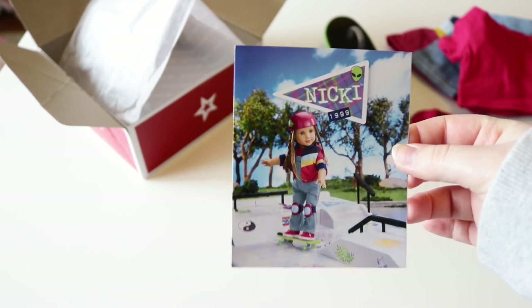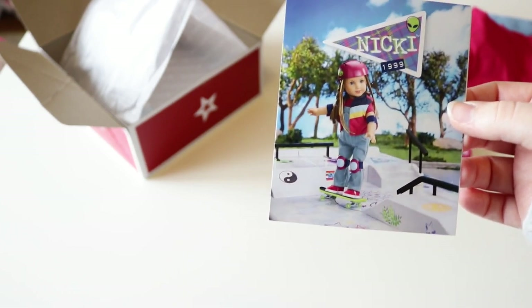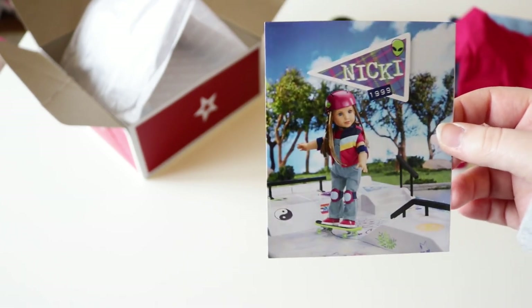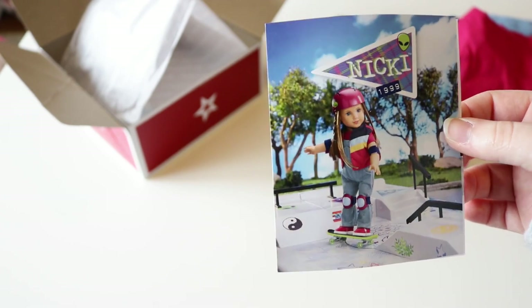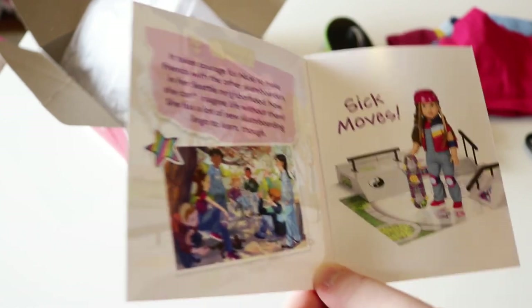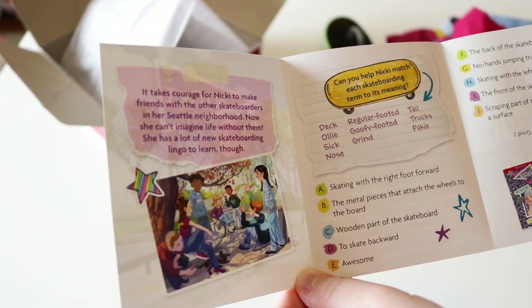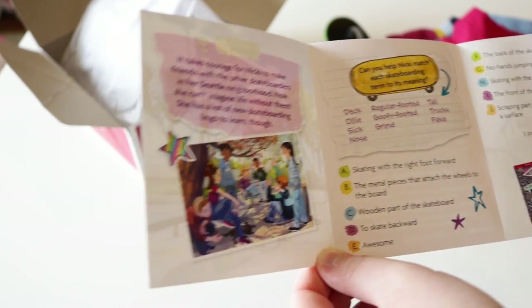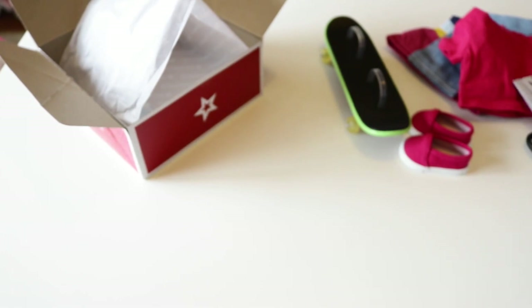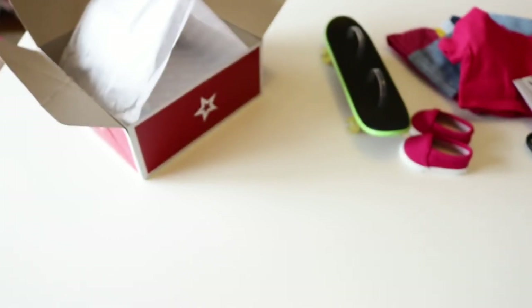You also get a pamphlet in the set. It says Nikki 1999 on it. She's wearing her skateboarding outfit, she's on her skateboard, and she has a helmet and her knee pads on, at the skating rink — which is what American Girl sells as their big ticket item. Inside, it says 'Can you help Nikki match each skateboarding term to its meaning?' — so that's really fun, and then it gives you the answers too. This outfit is really cute and really good quality. I'm impressed. I'm in love.